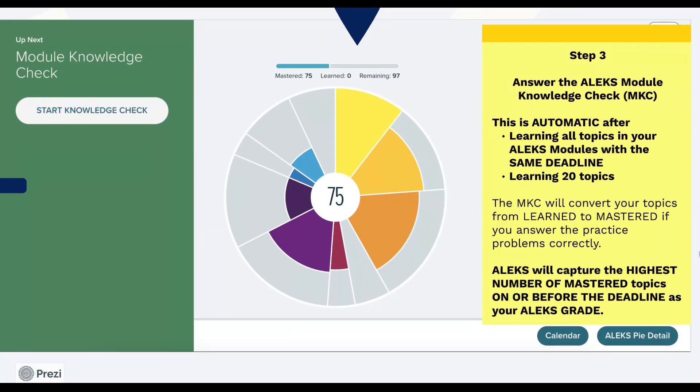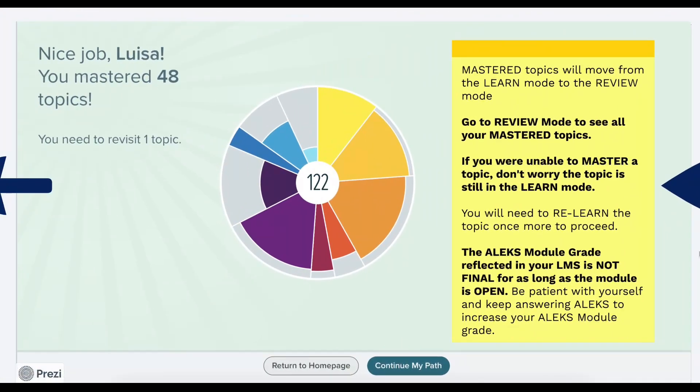Step three: answer the ALEKS module knowledge check. This is automatic either after learning all topics in your ALEKS modules with the same deadline or after learning 20 topics. The ALEKS module knowledge check will convert your topics from learned to mastered if you answer the practice problems correctly. ALEKS will capture the highest number of mastered topics on or before the deadline as your ALEKS grade. Mastered topics will move from the learn mode to the review mode. Go to review mode to see all your mastered topics. If you were unable to master a topic, don't worry. The topic is still in the learn mode. You will need to relearn the topic once more to proceed. The ALEKS module grade reflected in your LMS is not final for as long as the module is open. Be patient with yourself and keep answering ALEKS before the module deadline to increase your ALEKS module grade.